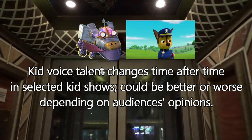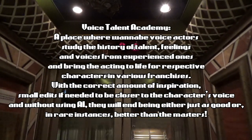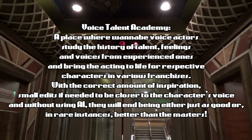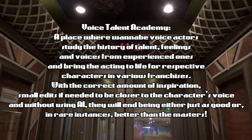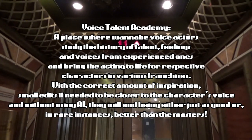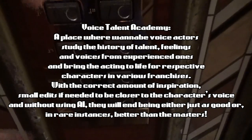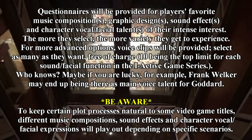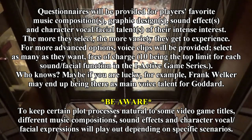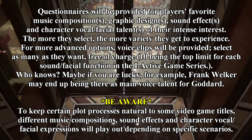It could be better or worse, depending on audiences' opinions. In this case, the Voice Talent Academy provides carefully selected actors to see which voice is right for them, studying talent and sound effect history from experienced ones. With the correct amount of inspiration, small edits if needed, and without using AI, they will end up either just as good or, in rare instances, better than a master's. It is a lengthy process, but once finished, a simple questionnaire will help players customize voice talent for selected characters of their interest, with available voice clips to further enhance their choices. They can select as many clips as they want to add variety, free of charge.